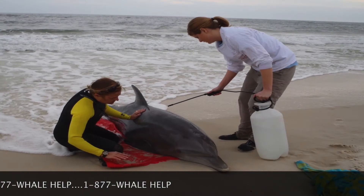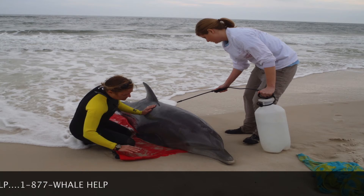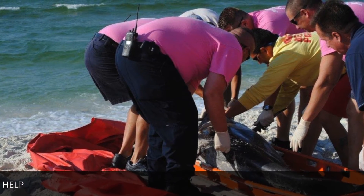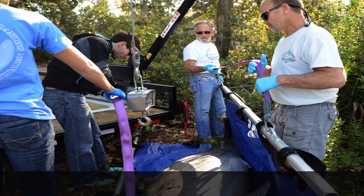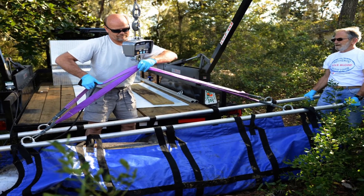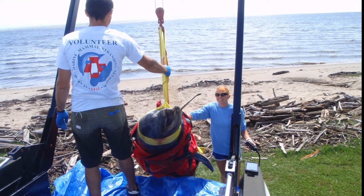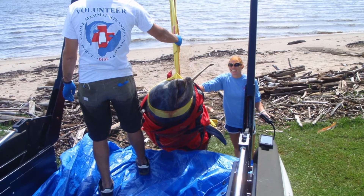If you come upon a stranded marine mammal such as a bottlenose dolphin, call the regional hotline number and report it. Don't push the animal back to sea. Don't attempt to swim with the animal, and stay with the animal until rescuers arrive. We have trained volunteers and biologists who can appropriately care for live dolphins or recover those that might have died. Some animals are quite large and require several people to move. Special equipment is used to load these animals and haul them to facilities that can either help them recover or do special procedures to take tissue samples if they die.